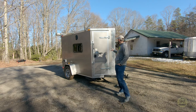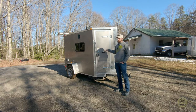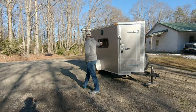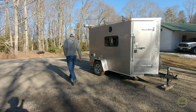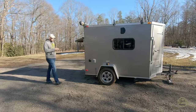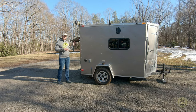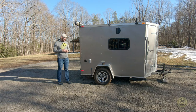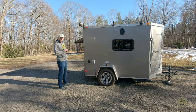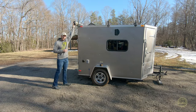This is a 5x8 V-nosed cargo trailer that I ordered new with the door and the V-nose, with windows on both sides. We've got the barn doors in the back, and I ordered it with the walls and ceiling insulated — it was otherwise just bare on the inside. I also ordered it with the roof racks up there so that we could haul some extra stuff.